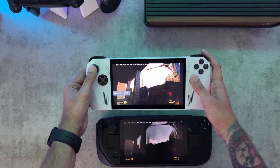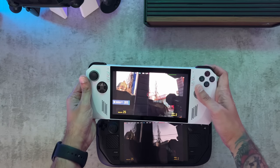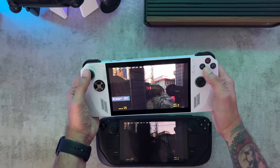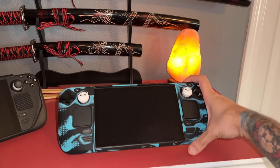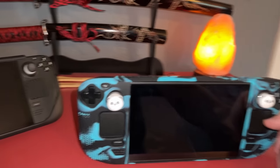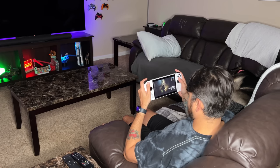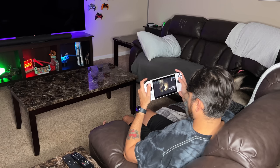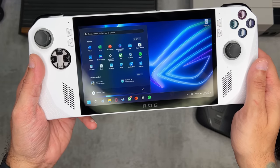The refresh rate is 60Hz on the Deck — so essentially 60 FPS gaming — while the Ally doubles that with 120Hz, and with additional processing power certain titles will let you hit 120Hz. The two entry-level Deck models have glossy screens, while the flagship has a flat matte anti-glare screen. Both Ally variants have glossy displays. Maximum brightness is 400 nits on the Deck versus 500 nits on the Ally. Both devices use touchscreens, though it is more responsive on the Ally — a 10-point multi-touch screen.